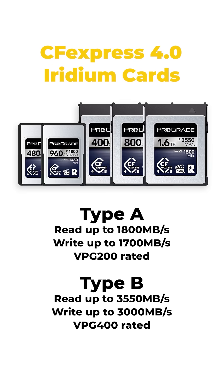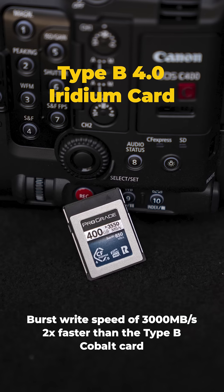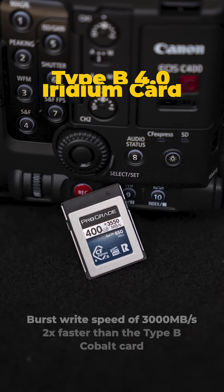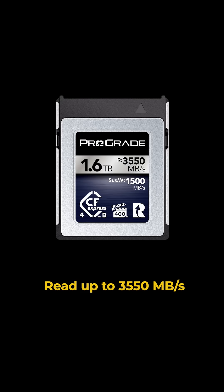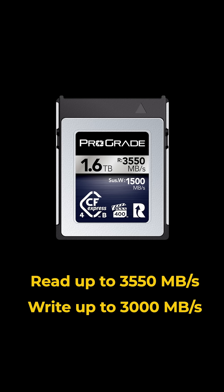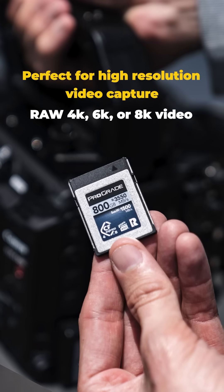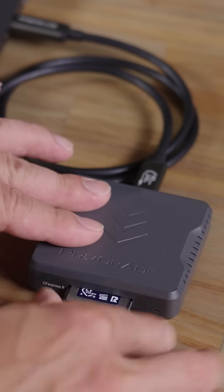That's where ProGrade's SafeExpress 4.0 cards come in, like the Type-B Iridium card. It's VPG400 certified, delivers ultra-high storage, has 3550MBps read speeds and 3000MBps write speeds for uncompressed 8K raw capture. Pair it with a ProGrade USB 4.0 reader for ultra-fast offloads, and your workflow will stay as seamless as your shots.